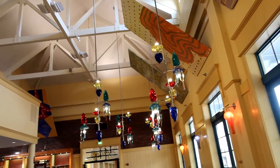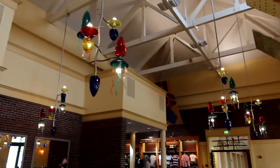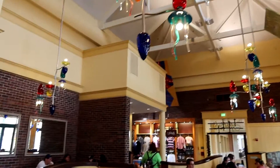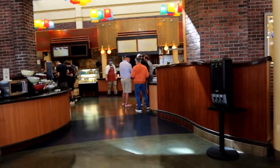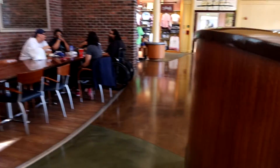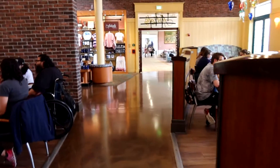Oh, look at those chandeliers up there — aren't they gorgeous? I like them. This is the quick serve restaurant here, and then they have a gift shop over here.